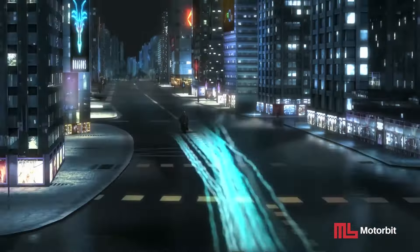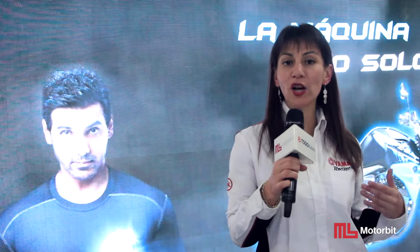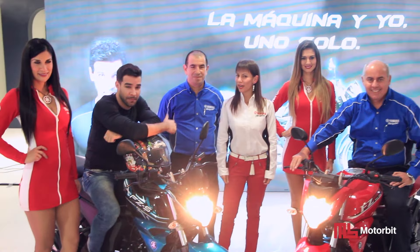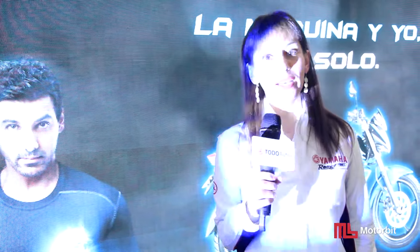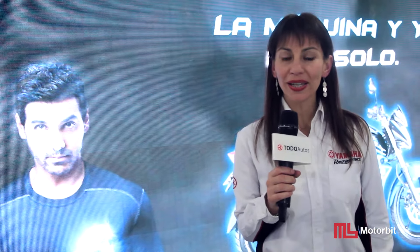A su vez, el concepto Blue Core significa mayor diversión con máxima economía y ecología. Los invito a visitar nuestra tienda de Avenida República Panamá 43-44, donde podrán apreciar todos los colores y los modelos de nuestra nueva serie FZ.